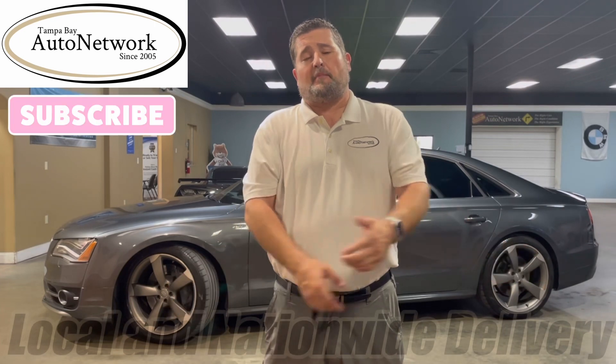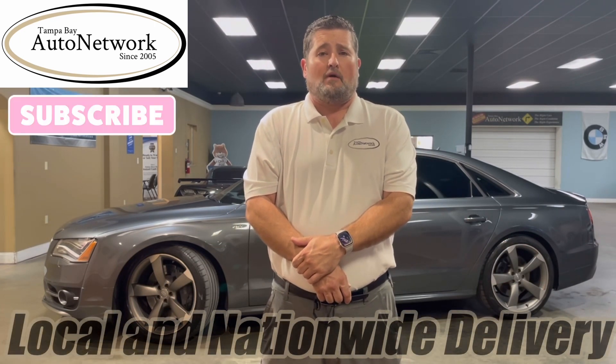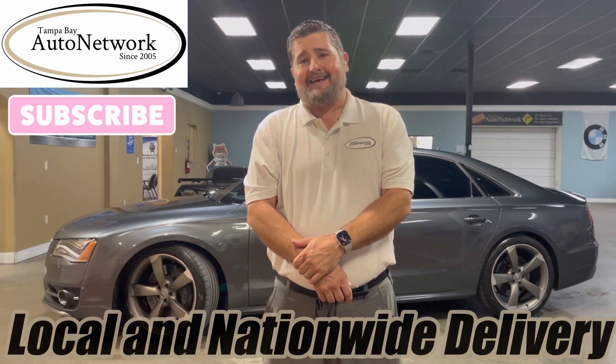Hello, we're grateful you could join us here at Tampa Bay Auto Network for another walk around. My name is Robert. Today we walk around a 2014 Audi S8.